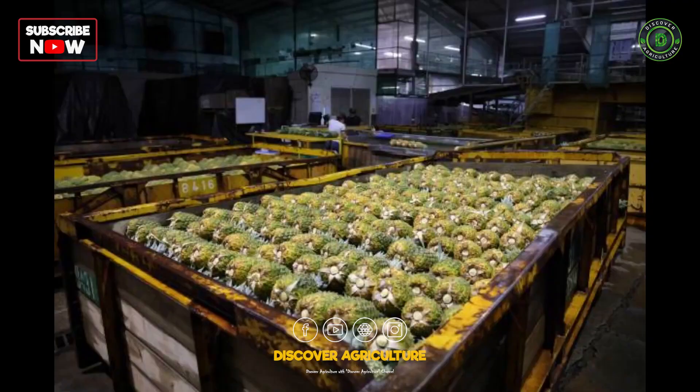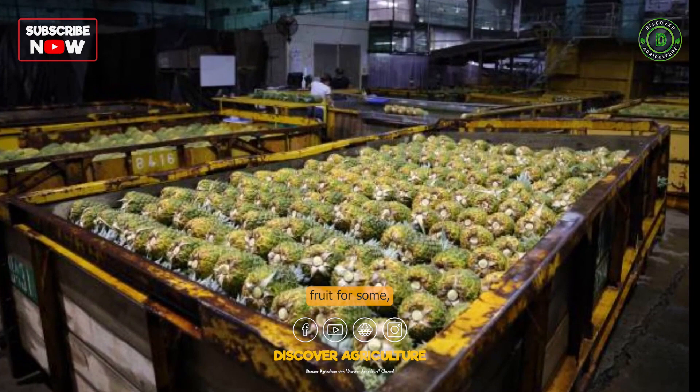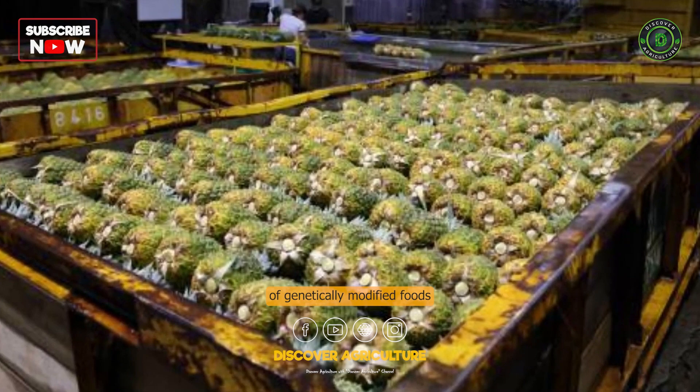Overall, while the pink pineapple may be an interesting novelty fruit for some, it is important to consider the potential risks and benefits of genetically modified foods before consuming them.